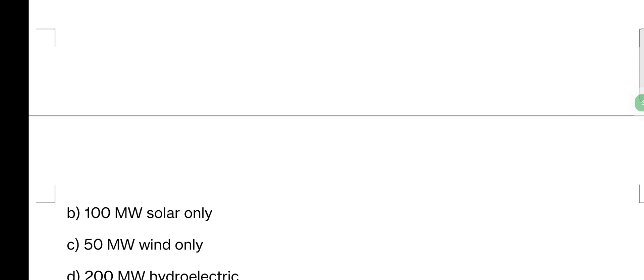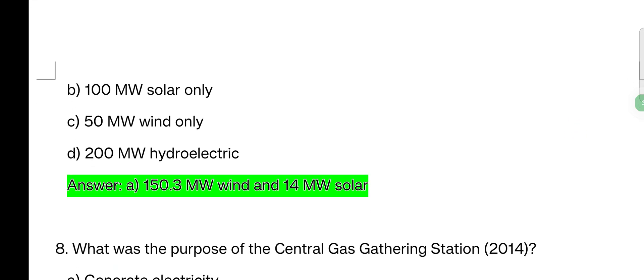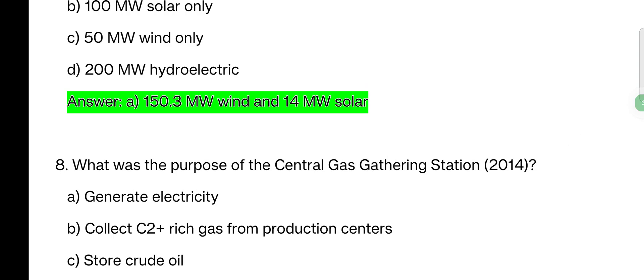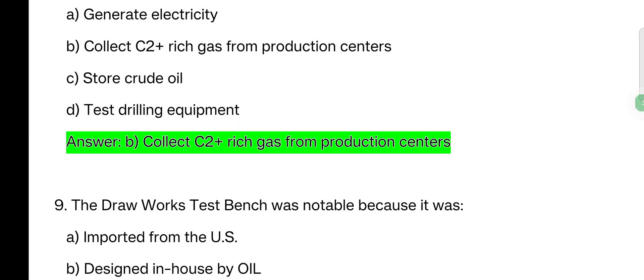Next question: which renewable energy project has Oil commissioned? Options: 150.3 megawatt wind and 14 megawatt solar; 100 megawatt solar only; 50 megawatt wind only; 200 megawatt hydroelectric. The answer is 150.3 megawatt wind and 14 megawatt solar. What was the purpose of the central gas gathering station 2014? The answer is to collect C2-plus rich gas for production.